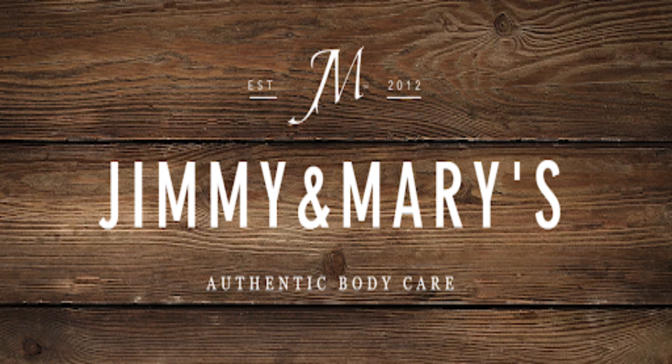Not only do these products cure my dry skin, the whipped butter goes on smoothly and doesn't leave that uncomfortably thick sticky residue. Bonus, it smells absolutely amazing. There are so many different scents to choose from. Not only do they carry skincare products, there are products for authentic living, face, shower, hair and beard, spritzers and perfumes, and bath products.